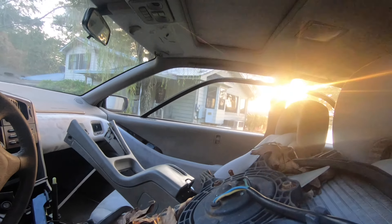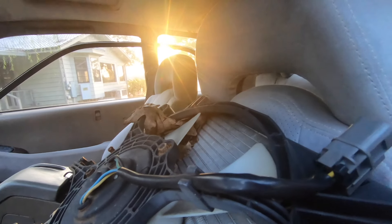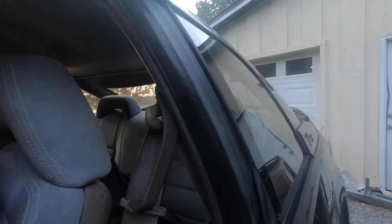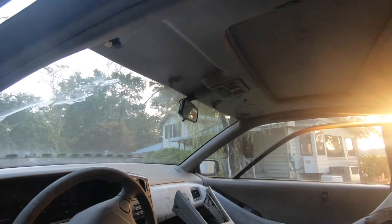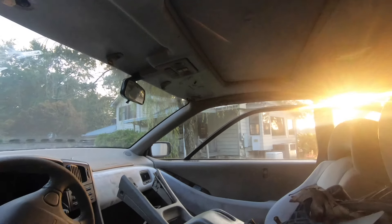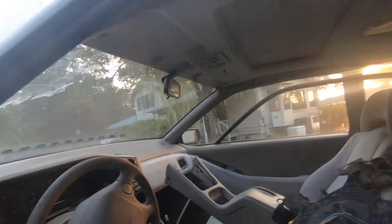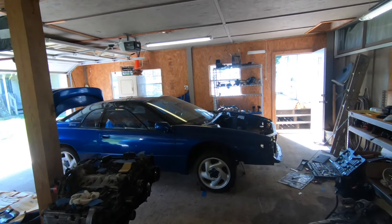This one doesn't have the sliding seat belts — oh that's so dope! Mine has the seat belts that slide up on the A-pillar and this one doesn't. That means I'll probably be able to swap some stuff out and make mine not have the stupid sliding seat belts. That's sick right there.